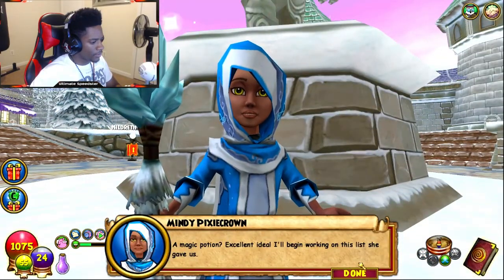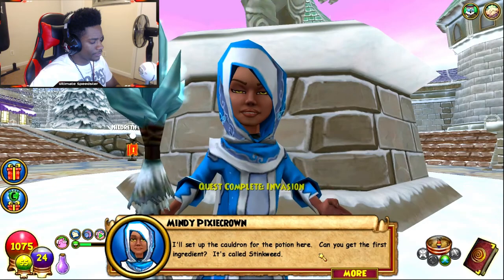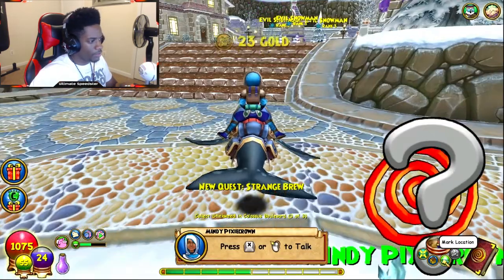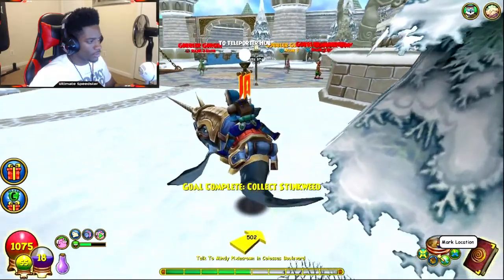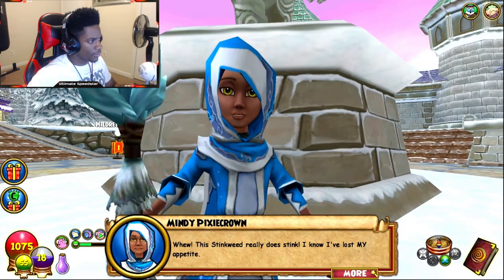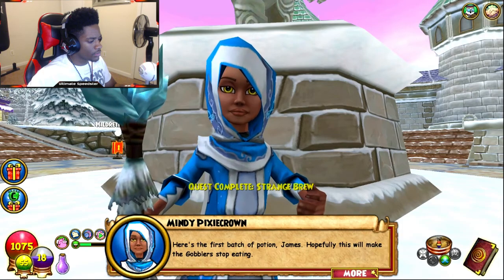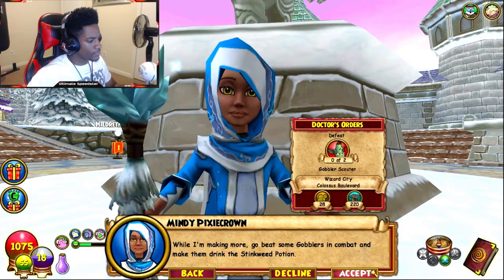Excellent idea, I'll begin working on this list. I'll set up the cauldron for the potion here — can you get the first ingredient? It's called Stinkweed, you can find it growing right here on Colossus Boulevard. One, two, three. This Stinkweed really does stink! I know — I've lost my appetite. That's all I need. I'll brew the potion now. Here's the first batch — hopefully this will make the gobblers stop eating. Go beat some gobblers in combat and make them drink the Stinkweed potion.